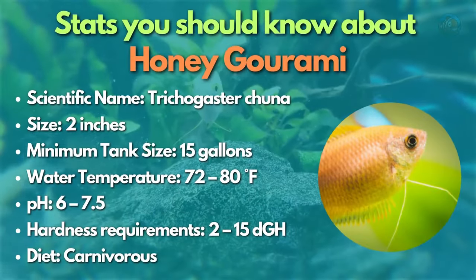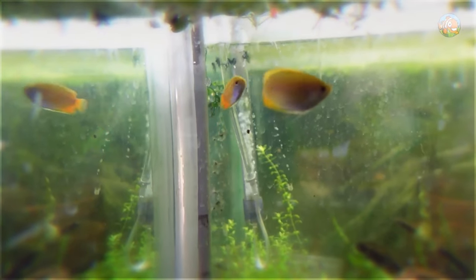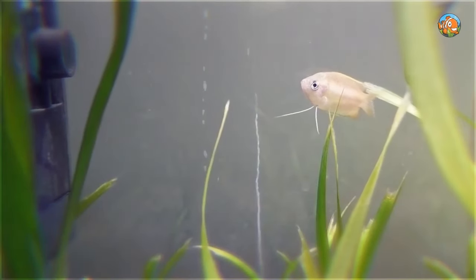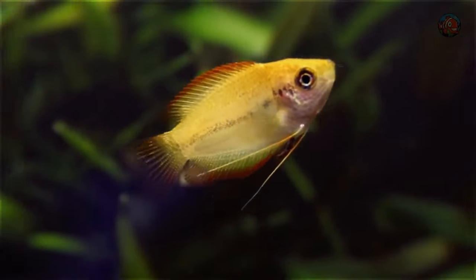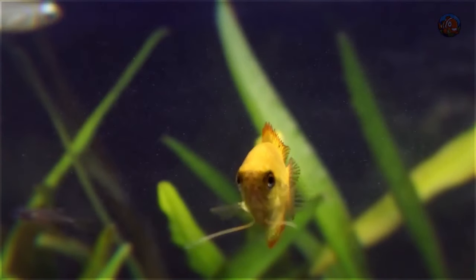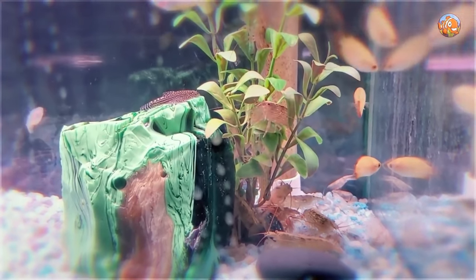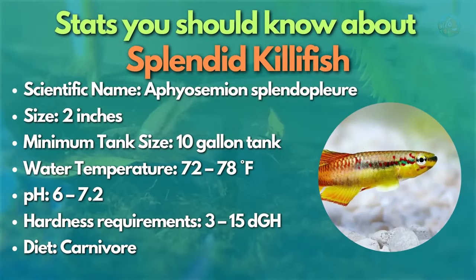Next is the honey gourami — the less aggressive and smaller cousin of the dwarf gourami. Even though they're not as colorful, these fish stand out thanks to their intriguing body shape and peculiar pelvic fins resembling arms. They're exceptionally bright during the breeding season, and because they get along well with bottom dwellers like corydoras and smaller schooling fish like neon tetras, honey gourami make the perfect centerpiece fish for a nano community tank.